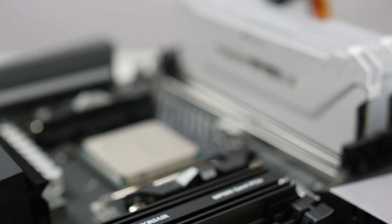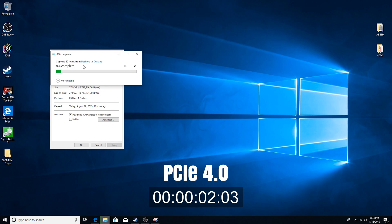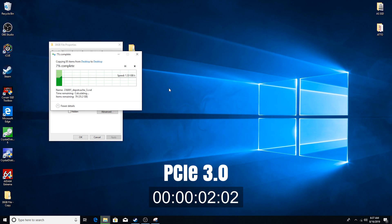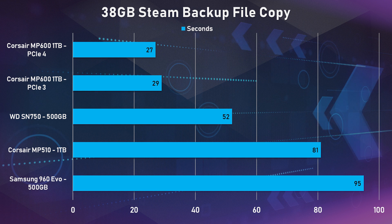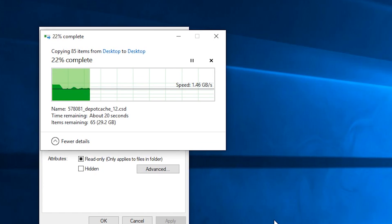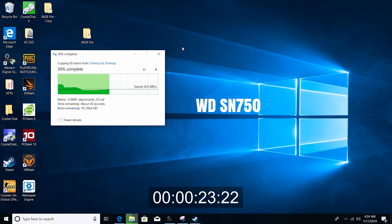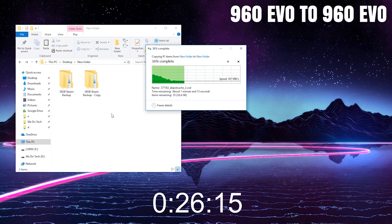Moving on to a copy and paste test — I copied and pasted a 38GB Steam backup. When making a direct copy to the same SSD, the MP600 did it in only 27 seconds on PCIe 4.0 and around two seconds slower on PCIe 3.0, but that is still a lot quicker than all of the other SSDs I've benchmarked so far. The MP600 also had much better consistent speeds throughout the copy test at 1.3 GB/s. All the others tested run at full speed for a couple of seconds and then slow down to around three quarters or even half of their original speed.